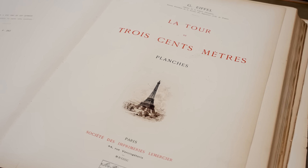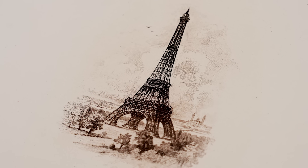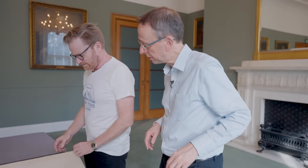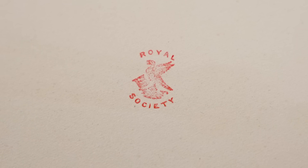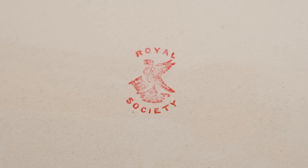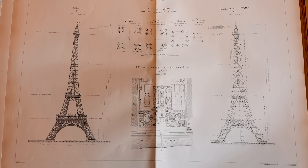It was not quite as catchy, is it, the Tower of 300 metres? But as you said, this was the tallest structure in the world at the time. I think it was tallest till about 1930-ish — wasn't it the Chrysler Tower in New York that overtook it? And then the Empire State Building. I noticed, Rupert, all the blank pages have got this little Royal Society stamp. Is that done just for ownership reasons? It's done in case anybody sneakily comes in with a razor blade and tries to chop the book up — so that's your identifying mark.